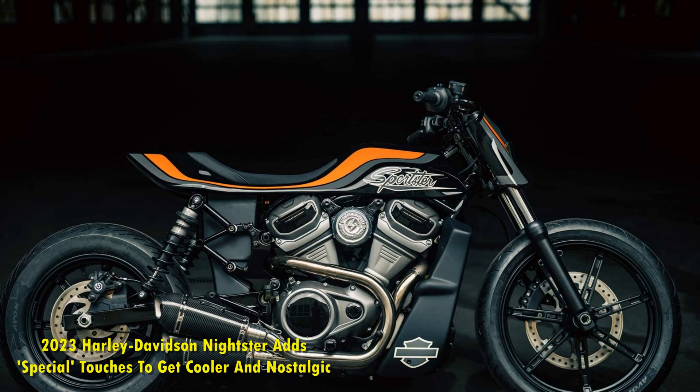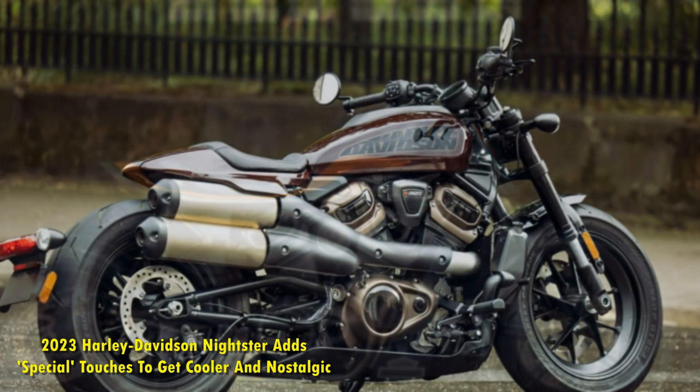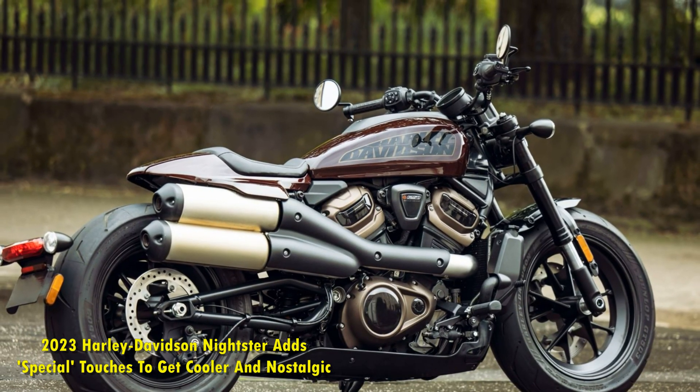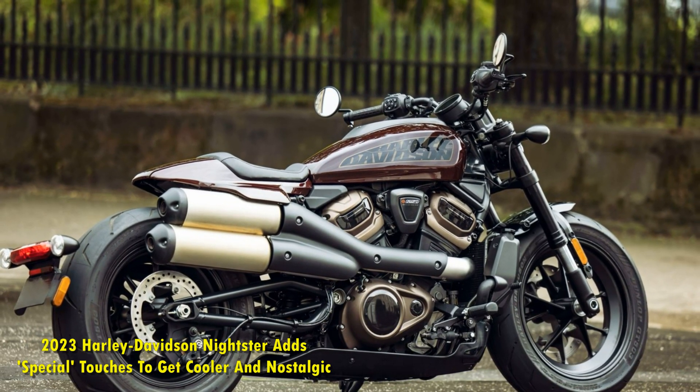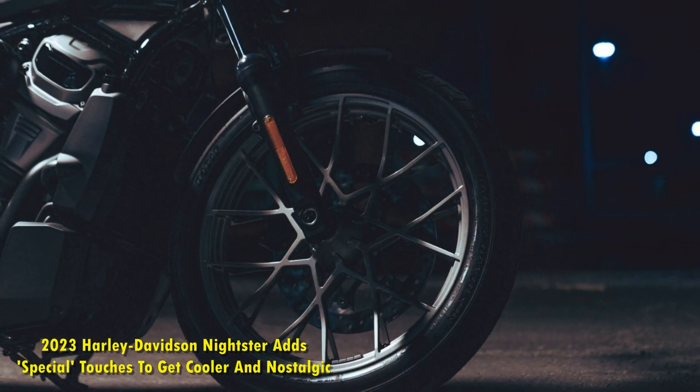Harley-Davidson is having a very busy start to 2023. Apart from celebrating its 120th anniversary with six limited edition models, there are many new exciting additions to the lineup. The 2023 Nightster also gets a unique new addition with the Special model.